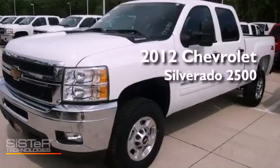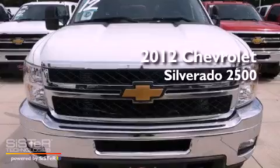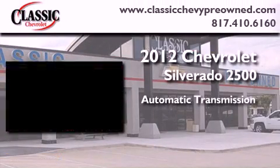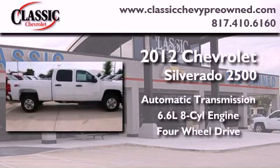This is a brand-new 2012 Chevrolet Silverado 2500. This vehicle has seating for six adults, a 6.6-liter V8, and the added safety and control of four-wheel drive.